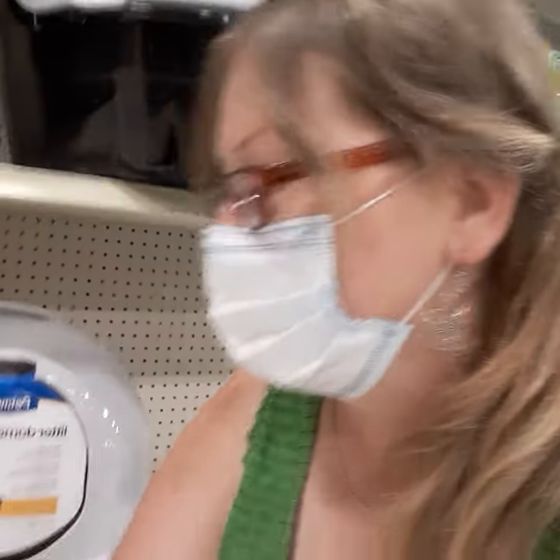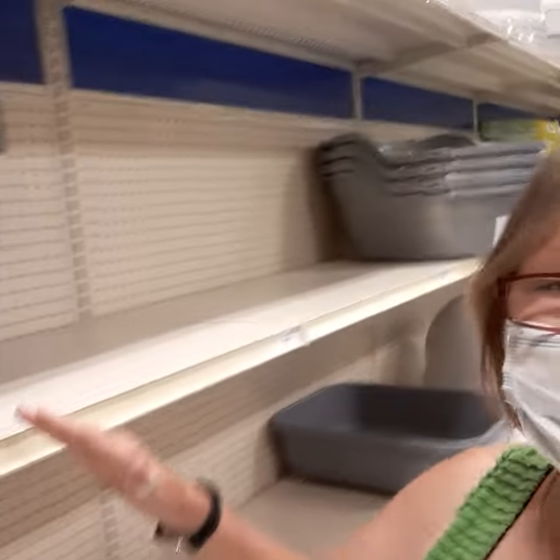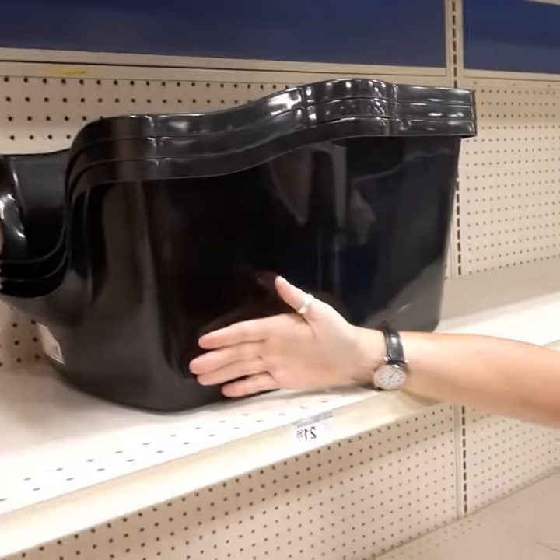Compare that to this litter box — it's a lot taller. And there are even ones taller than this one. This one right here is really high, and that is for cats that are large or that pee consistently outside the litter box.